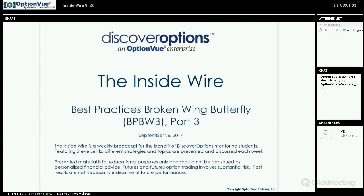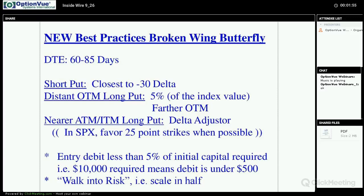We'll do a quick review of the initial position. Last week we reviewed one portion of adjustments; today we will do another one and see where we're at. We're calling this 'best practices broken wing' because there are many different approaches to trading out-of-the-money put broken wing butterflies.